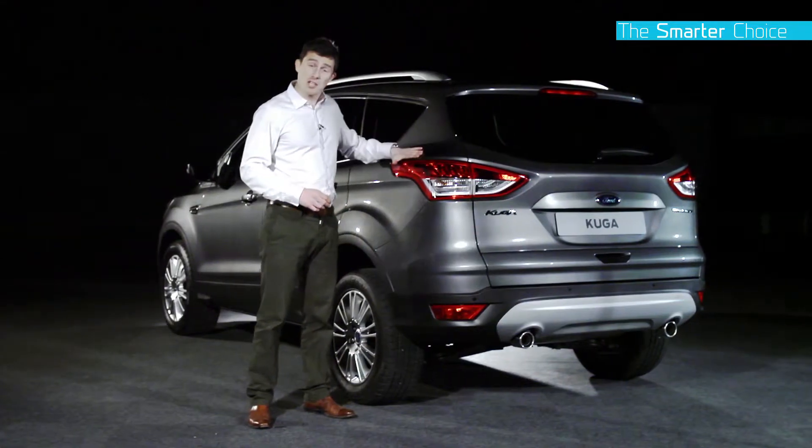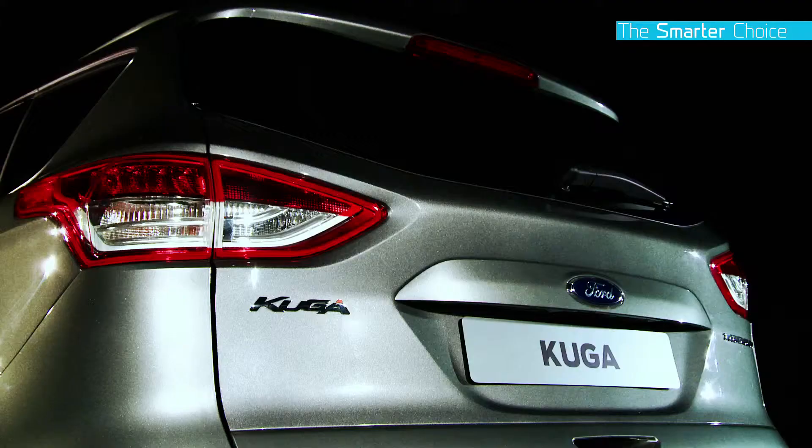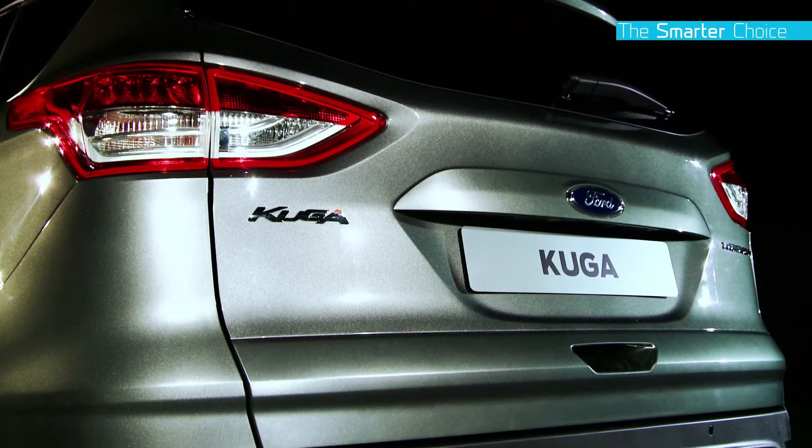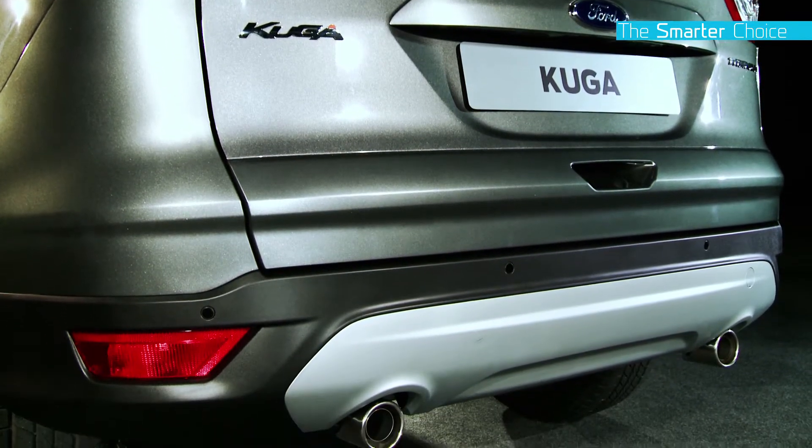Here at the back there's some muscular shoulders to add width and some distinctive two-piece wrap-around tail lamps. The new Cougar also has a clean tailgate shape, a distinctive rear diffuser and sporty twin exhausts.